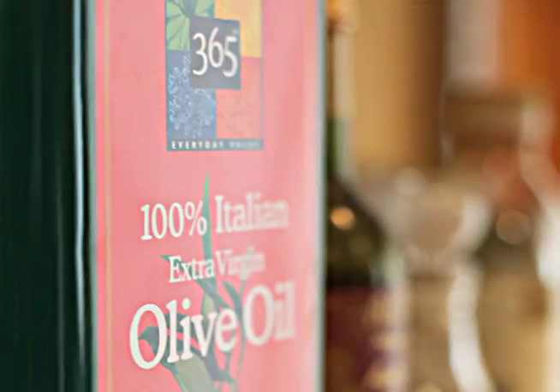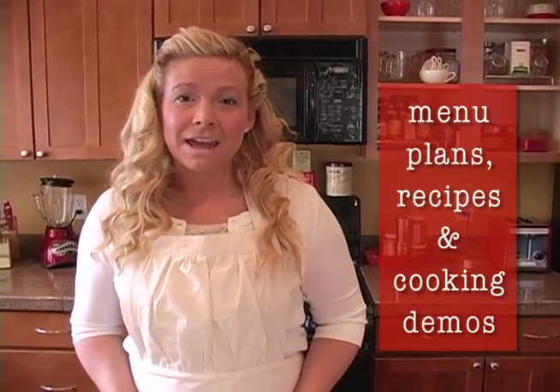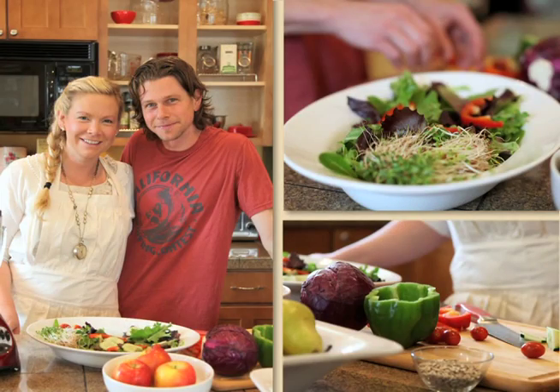I'll show you health-promoting oils, as well as alternative sweeteners. Every week, we will give you menu plans, recipes, and even show you cooking demos with my husband, Nick, right here in our own kitchen.